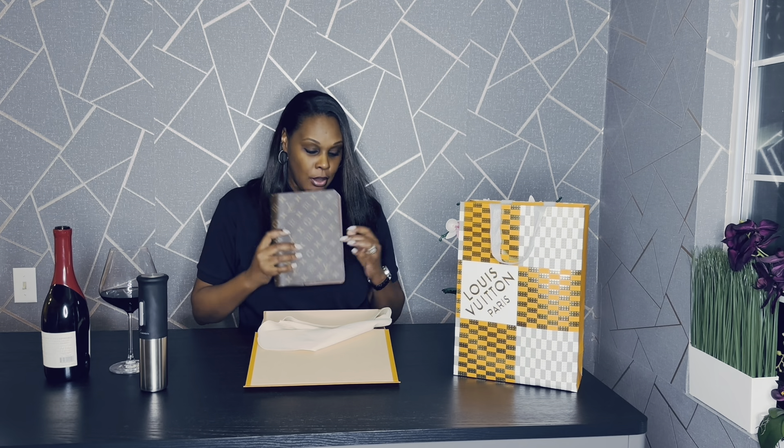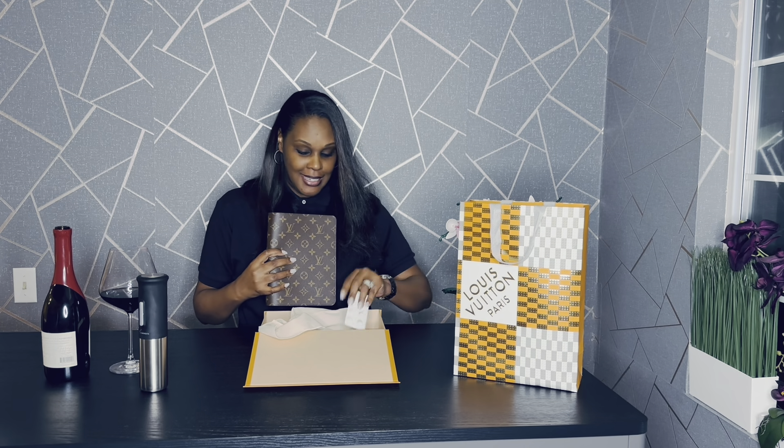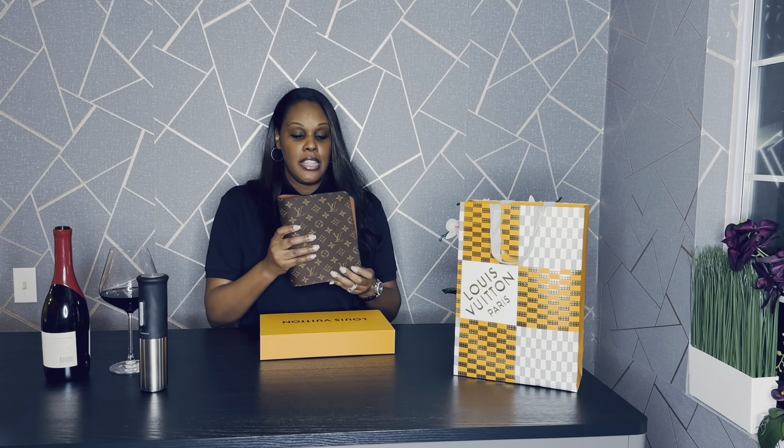I'll have another video kind of setting it up and showing you all of the things that I purchased to go inside of it, which will be really, really fun. So make sure you come back to watch that. It did come with a cute little Lego card. I should have wrote in it 'to me, from me,' but let's get into the specifics of this beauty.